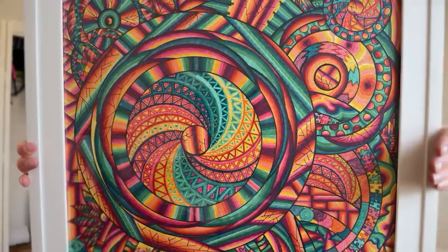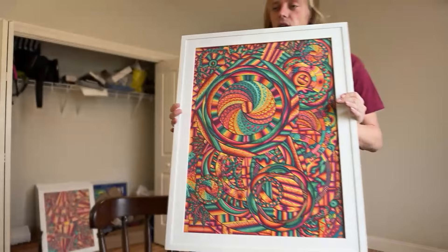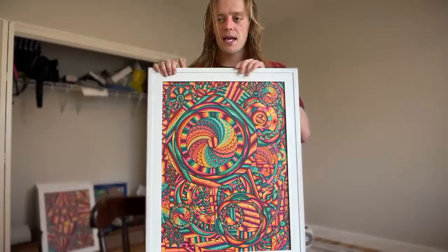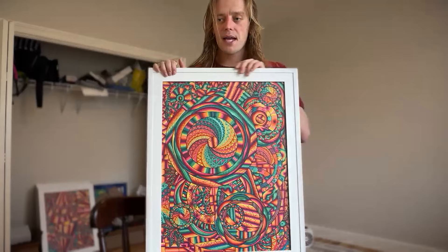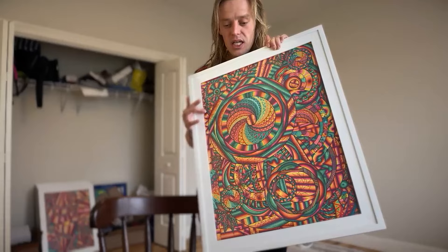Each of these pieces takes — I'd guess — 80 to a hundred hours or more. I do a lot of detail and I really only have kind of one style of art. I have prints; I've made prints in the past. You can buy an original or a print of them. I price by time.